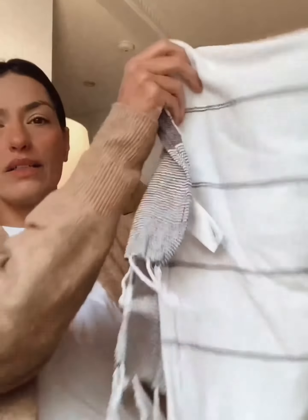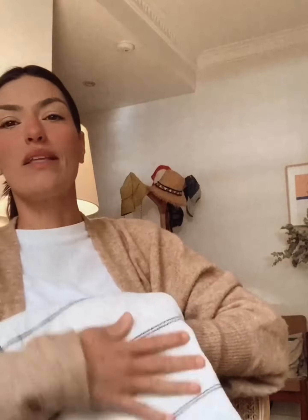For me, I use my Turkish towels mostly to go to the beach, and I find it so nice because it's so thin instead of having these big fluffy beach towels.